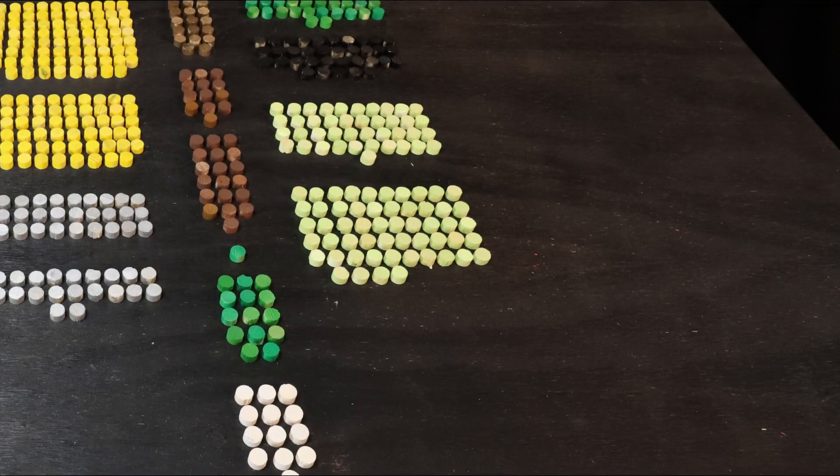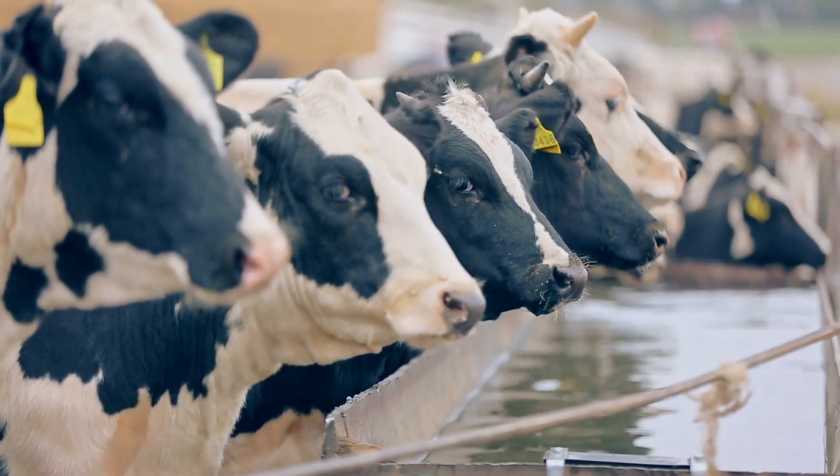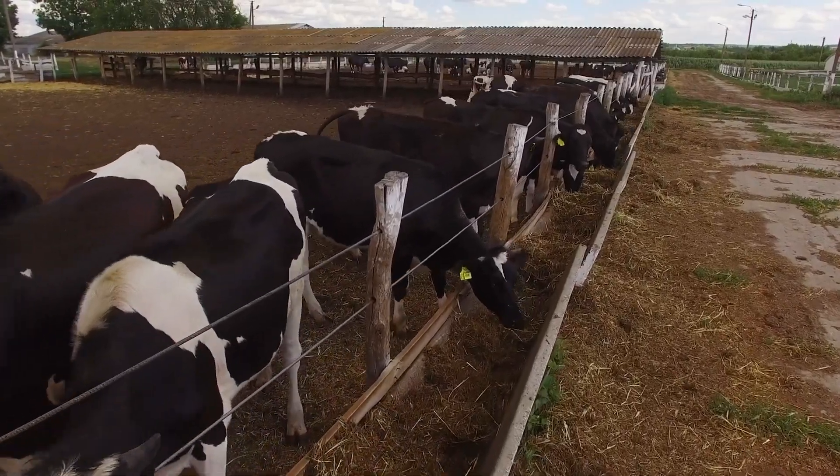Our extensive livestock farms across the planet also contribute to emissions, not least in the form of methane emissions from cattle. 5.8% of total global emissions can be attributed to this category.